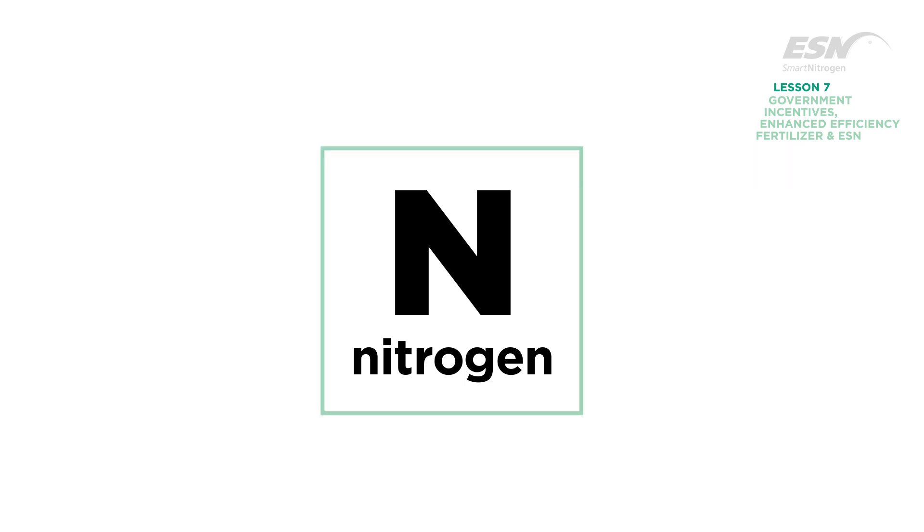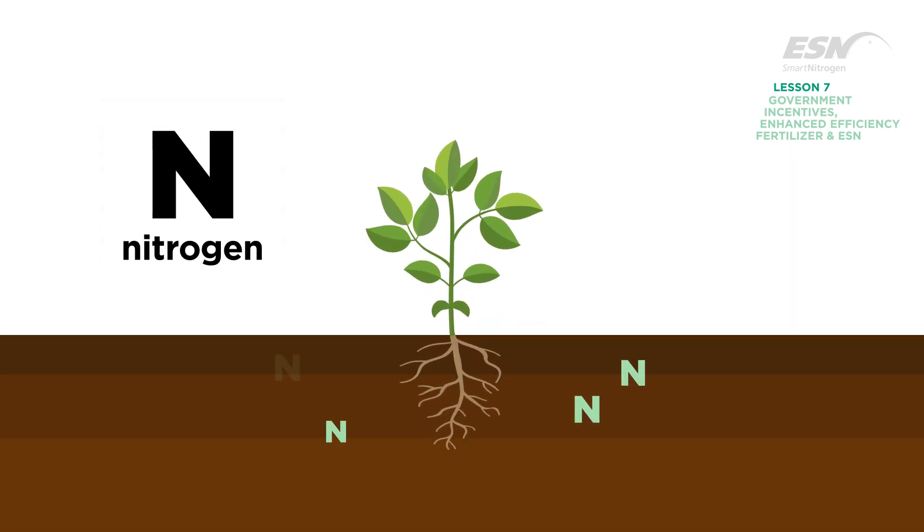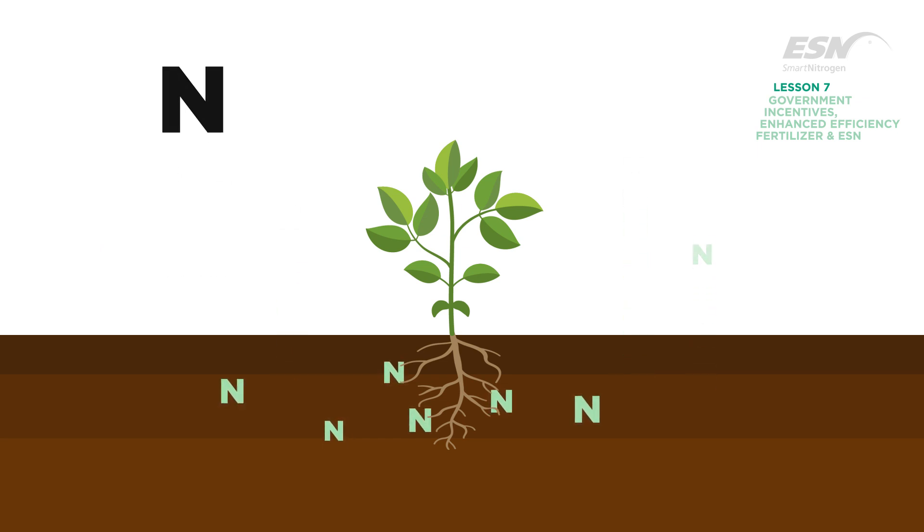Nitrogen is a necessary nutrient for crops. But sometimes, when nutrient best management practices are not used, some of the N can be lost to air and water.